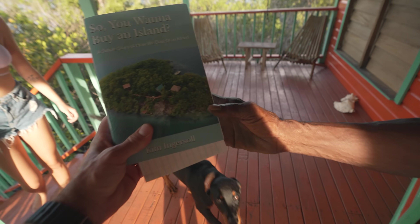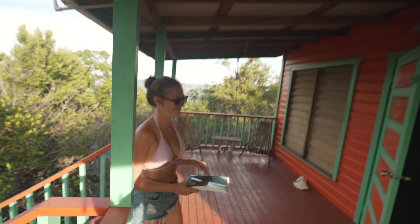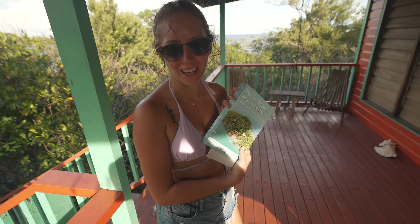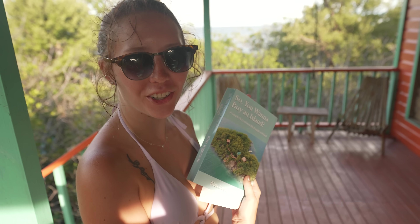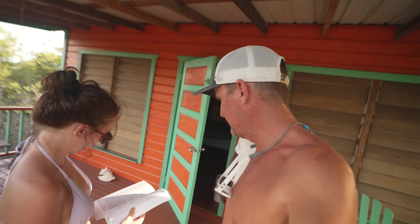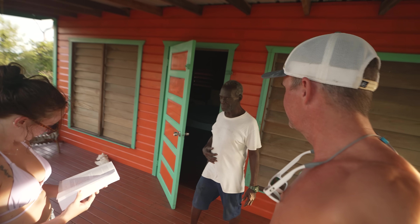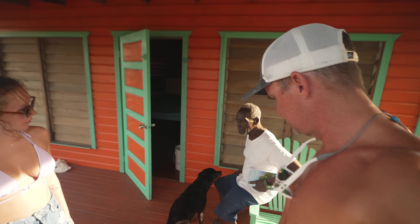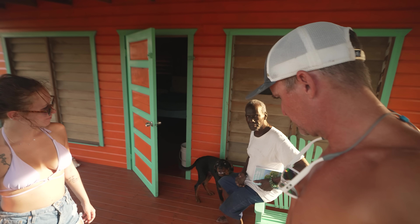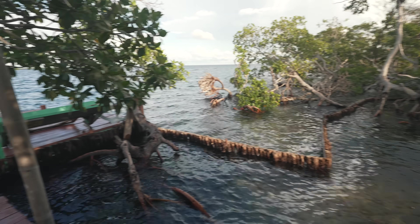So you want to buy an island? Kim wrote a book on how they bought this island — I was kind of wondering how they did that. Pretty cool. They've had the island since 2009, so that's a long time. Well, thank you for the tour Roy — glad you've got everything under control here.